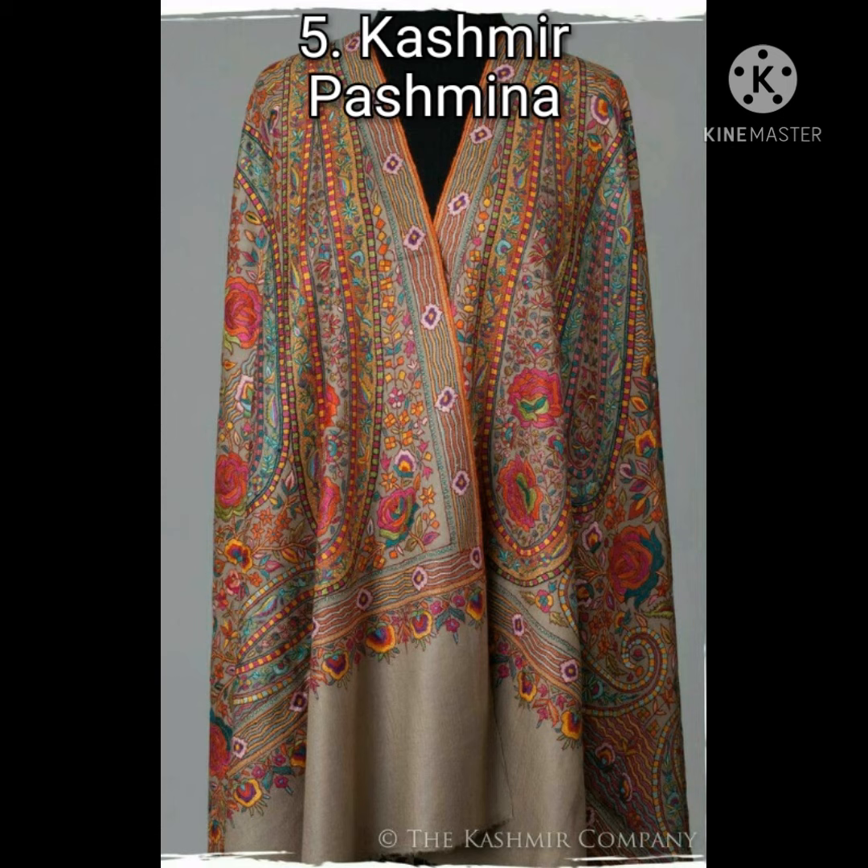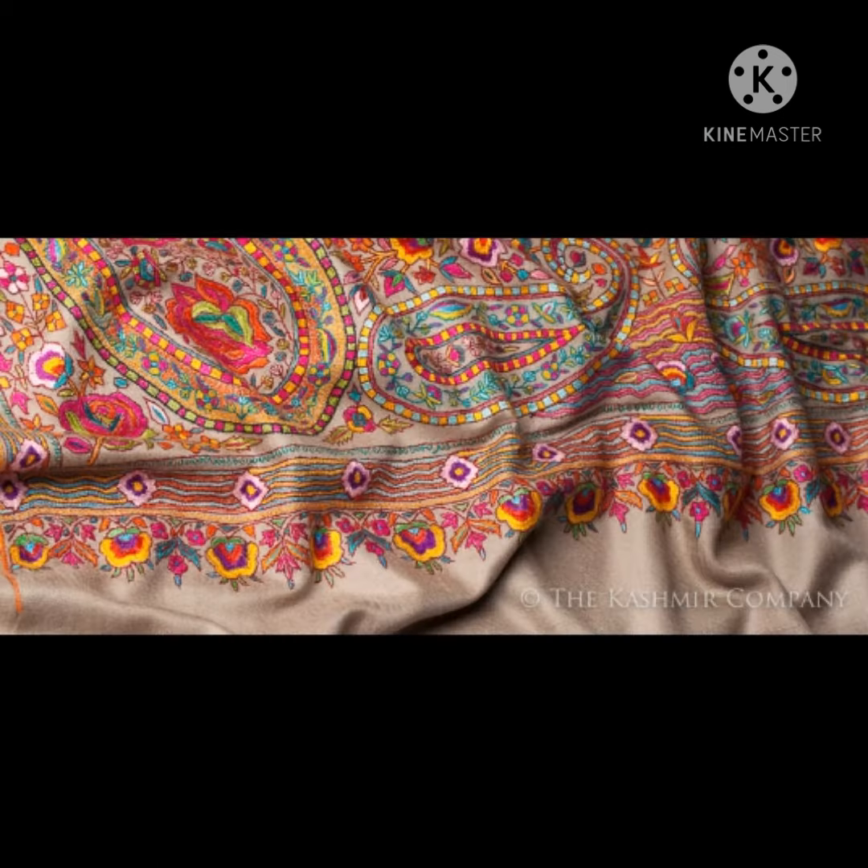The next product is Kashmir Pashmina. It refers to a fine variant of spun Kashmiri animal hair fiber, forming the downy undercoat of the Changthangi goat.